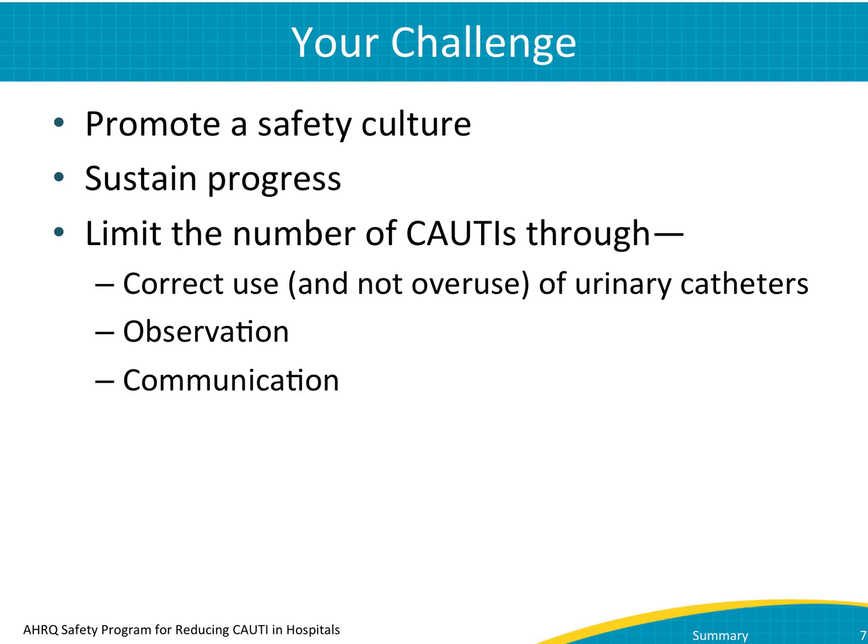Sometimes sustaining progress can be the hardest part. As things become routine or part of the way of doing business, attention to them can slip and you go back to old routines. Fight that urge and help your unit maintain its commitment to excellence.